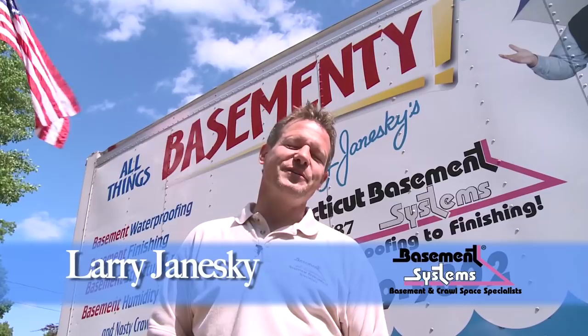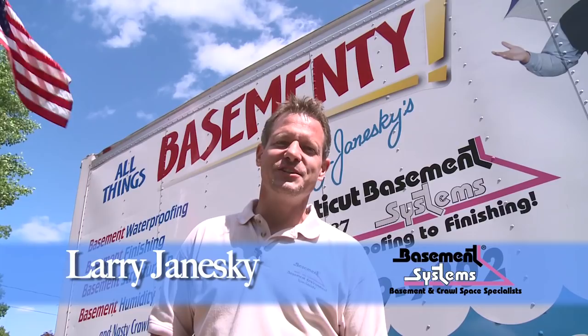Hey, this is Larry Janeski with the All Things Basement Tee video series — basement waterproofing, basement finishing, basement structural repair, and nasty crawl spaces too.